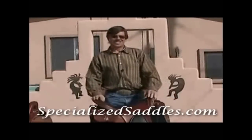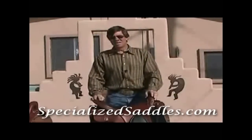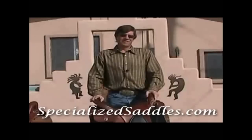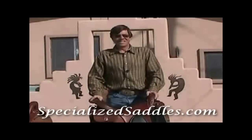The Specialized Saddle will be the last saddle you'll ever need to buy because our patented adjustable fit system lets you precisely fit your horse, or use the same saddle on different horses you may get in the future. Don't forget to check out our website and try a Specialized Saddle. You'll be glad you did.